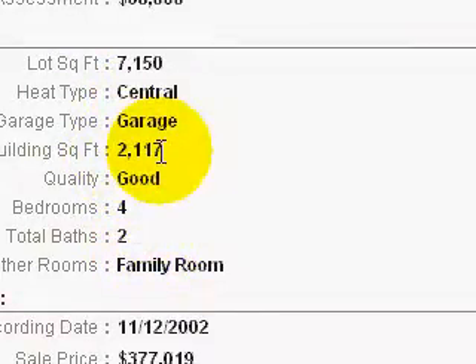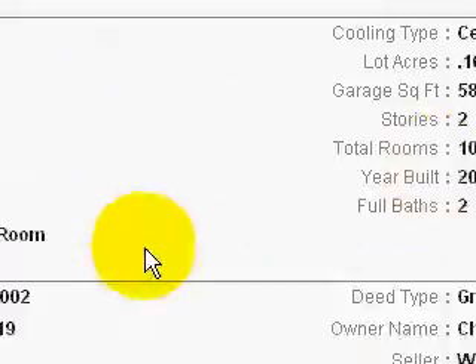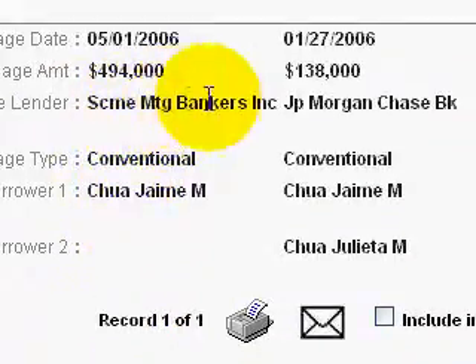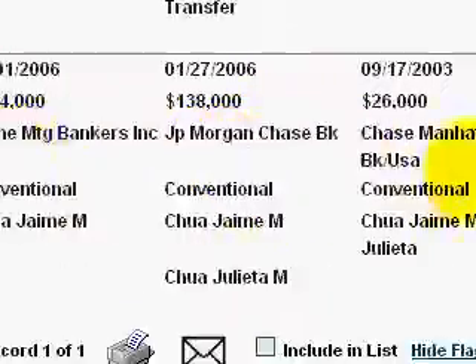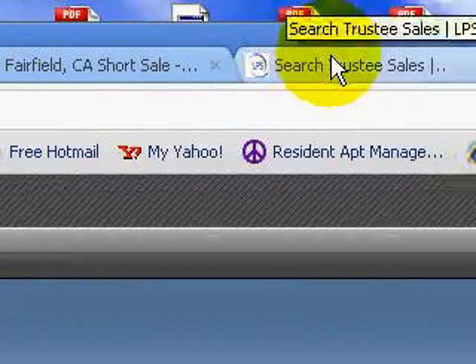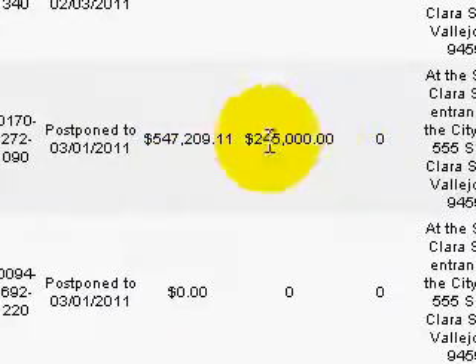So that's probably going to end up as a foreclosure. Going back to the bank — the lender was SCME Mortgage Bankers. They don't exist anymore. They probably sold their loans off to either Chase or Bank of America, who took it off their hands. Hopefully the sale gets postponed again. If not, this is another foreclosure for March 1st in Solano County.